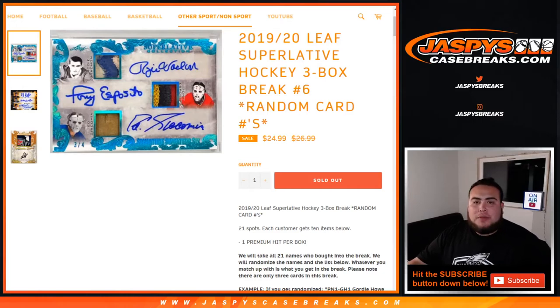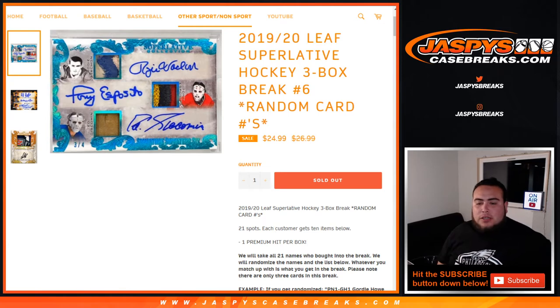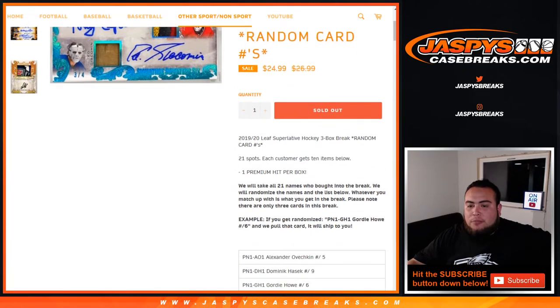What's up everybody, Jaycee here with JazBees Case Breaks. This is a sold-out 2019-20 Leafs Superlative Hockey three-box break, number six, random card numbers. The way this works is there are 21 spots and each customer gets ten items per spot.